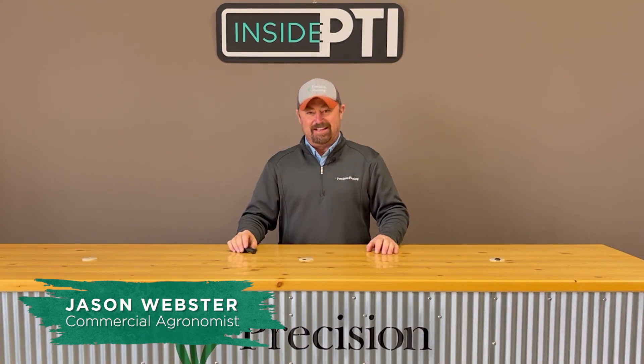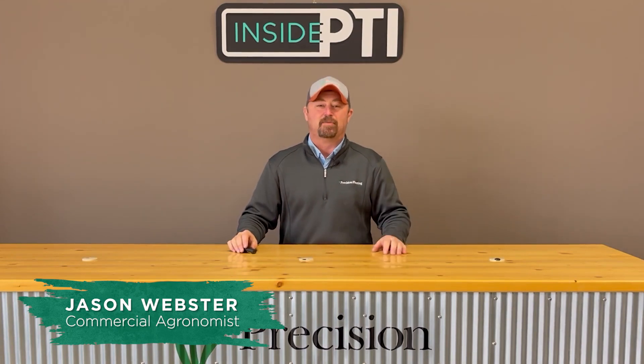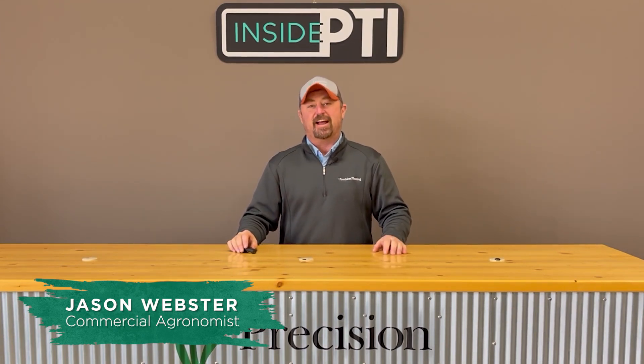Hello and welcome to this episode of Inside PTI. My name is Jason Webster. Thanks so much for joining us today.